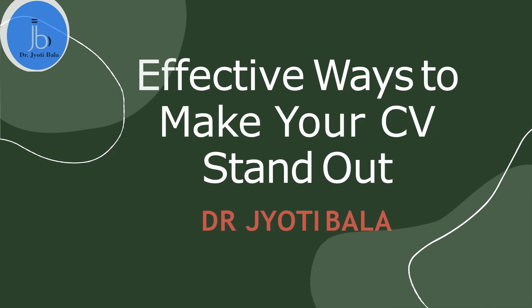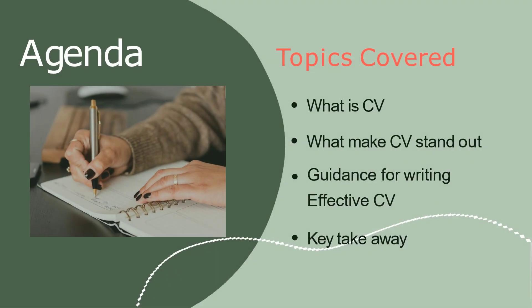My main aim and focus will be for life sciences and biotech people, but other students and researchers can also utilize these key points and make customized CVs for their needs. The agenda of this talk will include defining what CVs are, what makes CVs stand out, key points for effective CV writing, and a summary so you can make your CVs in a precise and concise form.